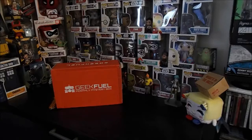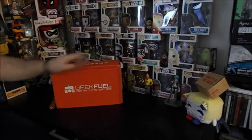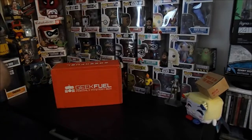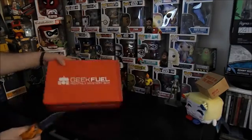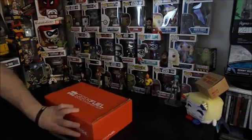Hey YouTube nation, welcome back to another epic unboxing. I'm Mikey and this is the September Geek Fuel. Without any further gilding the lily, let's break out with our handy dandy pocket knife and cut into this bad boy to see what we got.